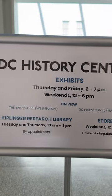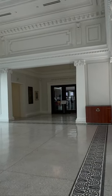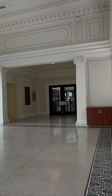At the very top of the stairs, we reach the DC History Center. On this top floor, the terrazzo floor with its mosaic tile border was restored.